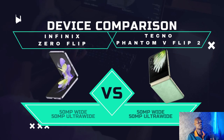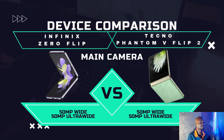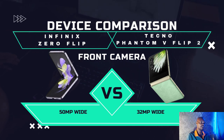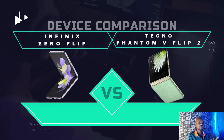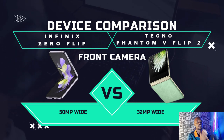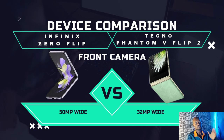For the main rear camera, both run a 50MP wide lens and a 50MP ultrawide, so they have the same main camera setup. However, the difference is that the Infinix has a dual flash while the Tecno has a single flash. For the front selfie camera, Tecno has 32MP and can only shoot up to 720p video, while Infinix has 50MP and can shoot 4K video. Also, Infinix has dual flash at the front, while Tecno has a single flash at both front and back.